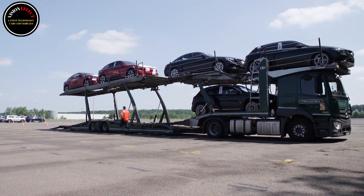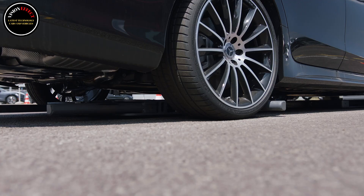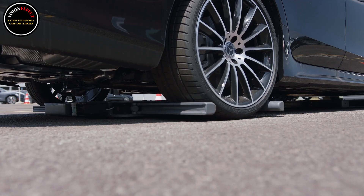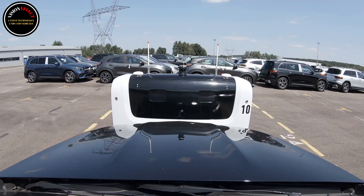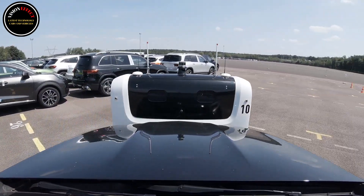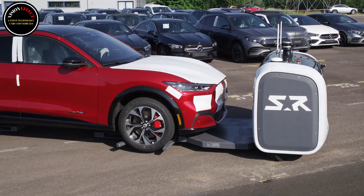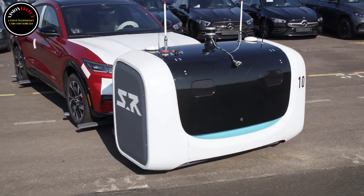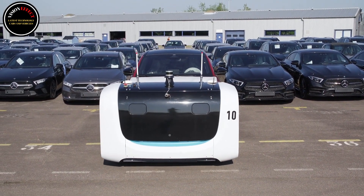With this new automated parking system, you will no longer waste time looking for an available space or searching for your vehicle. After reserving a parking space with a few clicks on the Lyon Airport website, the passenger can leave their vehicle in a dedicated cabin and then reach the terminals via the shuttle service located nearby. The valet robot then picks up the vehicle and parks it in the secure car park. When the passenger returns from a trip, they retrieve their vehicle from one of the cabins.